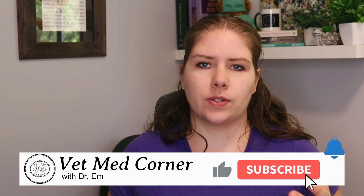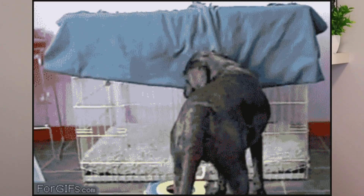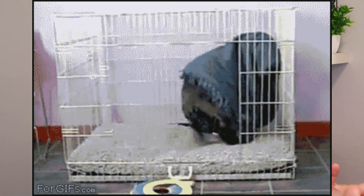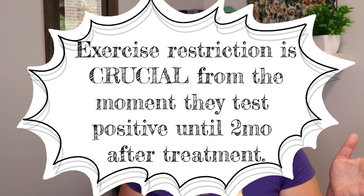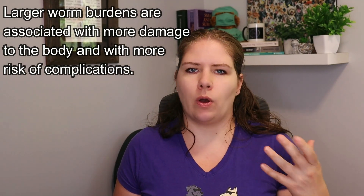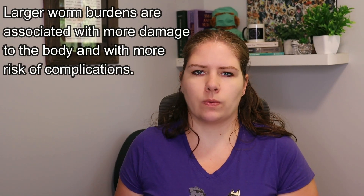The moment a dog is tested heartworm positive, we must immediately restrict their exercise. Dogs that exercise, get excited, or get elevated temperatures are the ones that have the highest risk of complication. The restriction of exercise is an absolute must from the moment they test positive until two months after the very end of their treatment. Exercise is the most significant risk factor when thinking about complications from heartworm disease. Because we do not have any tests that will tell us the exact worm burden, it is important that we treat all dogs as if they have significant risk of complication.